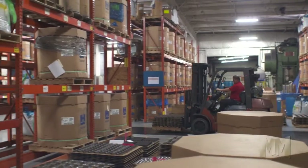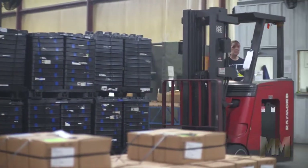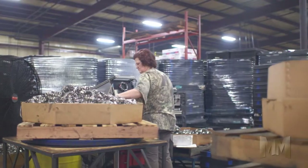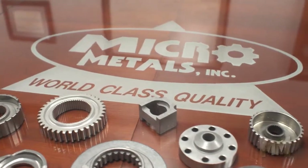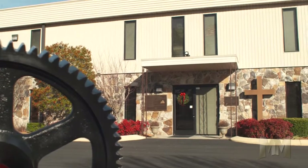Micro Metals' central location allows 24-hour shipping to most of the U.S. and fast service to the rest of the globe. Satisfied customers include manufacturers of automotive parts, small appliances, and lawn equipment.